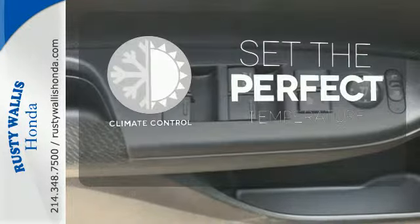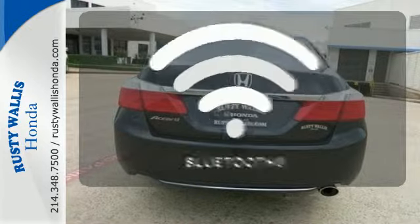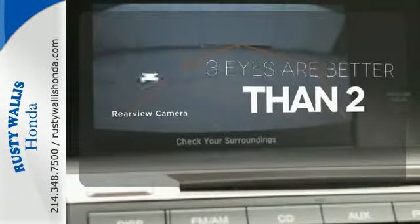The climate control lets you set the temperature exactly where you want it. Keep your hands on the wheel and eyes on the road with Bluetooth. The backup camera gives you a clear picture of what is behind you.